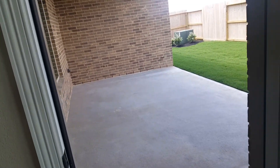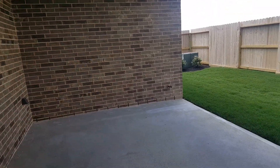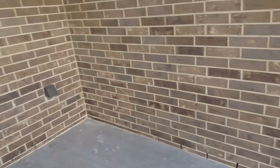Forgot to give you the exterior shot of the house, so we're going to take a quick look out on the back patio. First thing I noticed, there is a gas connection over here on the side there, so you can easily hook up a gas grill.